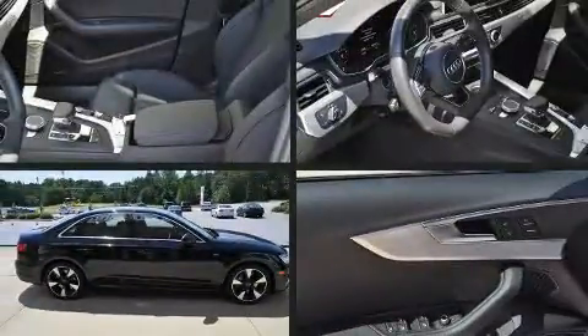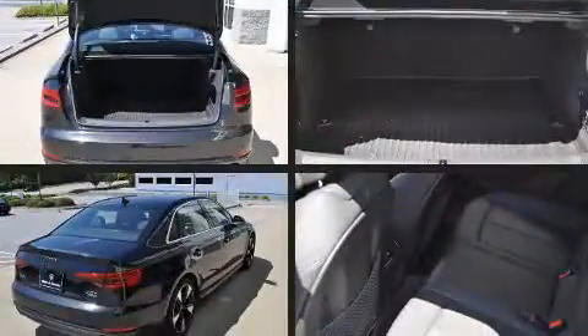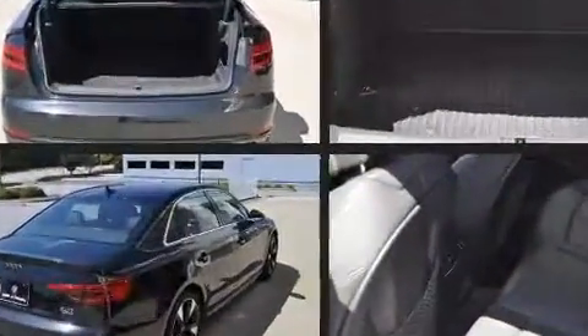Here's a great deal on a 2017 Audi A4. Under the hood, you'll find a four-cylinder engine with more than 200 horsepower, providing a smooth and predictable driving experience.